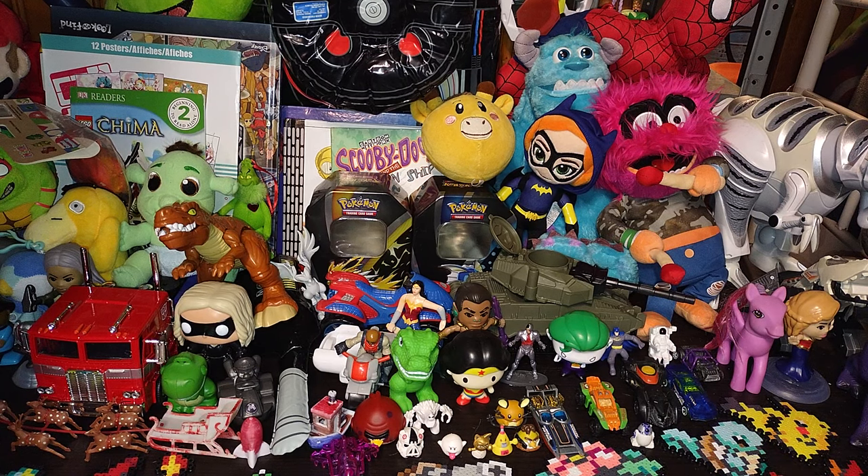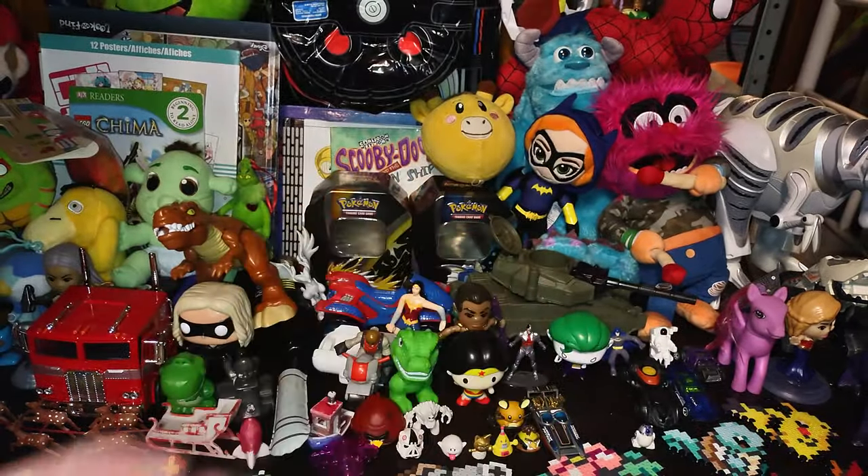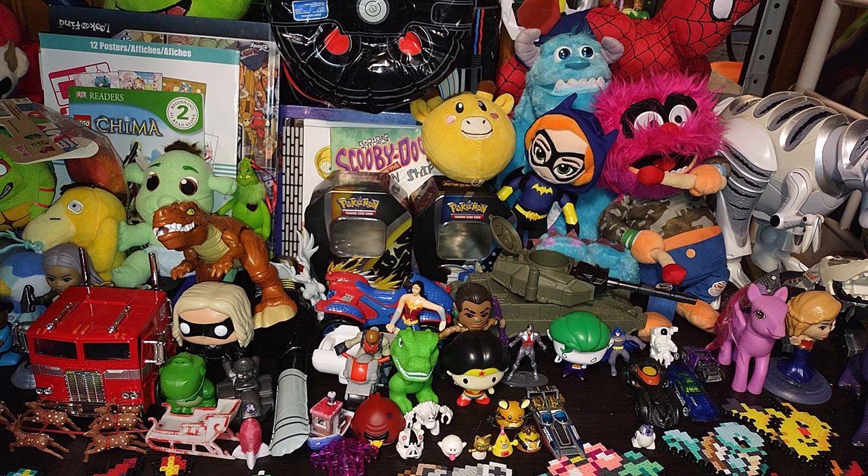We got some books here too, but we'll go through everything up front first. We got some die-cast cars — these will be going in my Hot Wheels case. I do have a Hot Wheels collection, why not, because it's awesome — Hot Wheels is awesome.